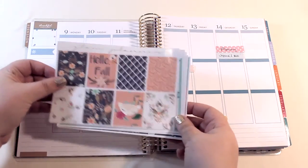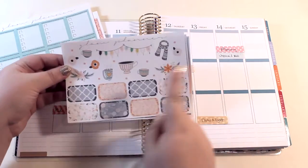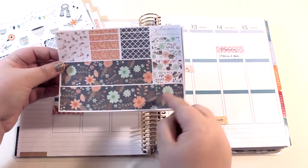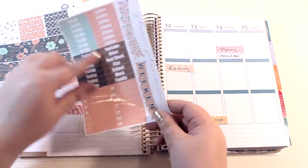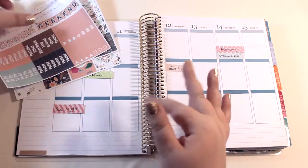I'll put all that to the side because we're going to start with this kit. I'll show you what it includes: it has the full boxes, some check boxes, click part and half-page boxes, some washi, stuff for the bottom, weekend banners, headers, and some other little things for the bottom. By the way, this is not a great angle right now, so it's going to be interesting to get everything straight.